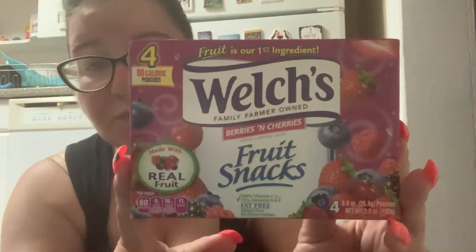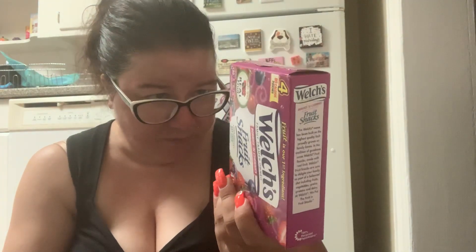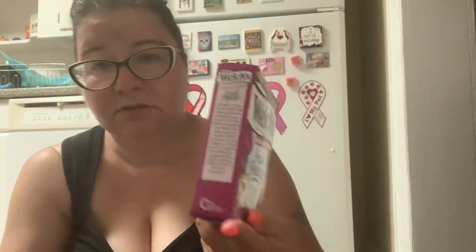Then this is really not good for you. This is the Welch's Fruit Snacks. It says fruit is our number one ingredient — well, I certainly hope so — and it says made with real fruit. This is 80 calories and 11 grams of sugar, and no saturated fat. It's like gummies, no fat. There are four pouches in here. I don't know if I'm really getting a deal on this stuff because the portions are so small.